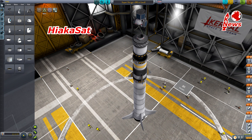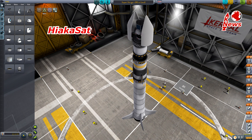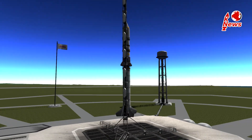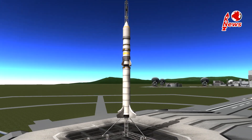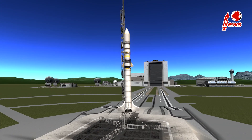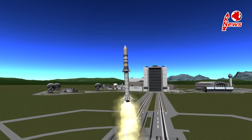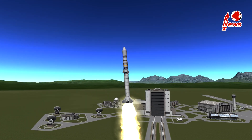The payload consists of the Hiyaka satellite and 13 cubesats which are part of the Operationally Responsive Space 4 mission. The launch was delayed multiple times and I'm not entirely sure when it will happen, but I'll update the video description as soon as I can. It will take place in Hawaii and, unlike many other rockets, Super Stripe will launch from a rail.